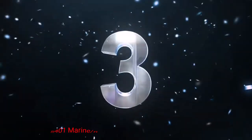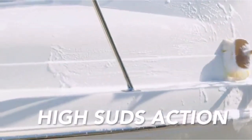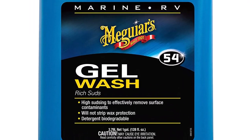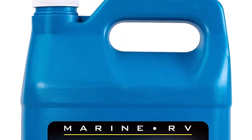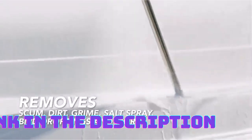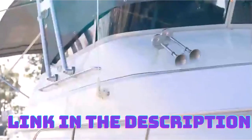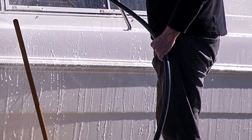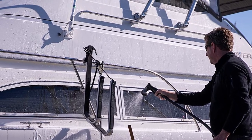Number 3: Meguiar's Marine RV Gel Wash. If you're in need of a powerful and reliable RV wash, look no further than Meguiar's M5401 Marine RV Gel Wash. This professional-grade product is specifically designed for marine and RV surfaces, making it ideal for cleaning your beloved recreational vehicle. The concentrated gel formula allows for a thorough and efficient cleaning process. It effectively removes dirt, grime, and even stubborn stains caused by algae and other water-based contaminants. With a gallon-sized bottle, you'll have enough product to clean your RV multiple times.